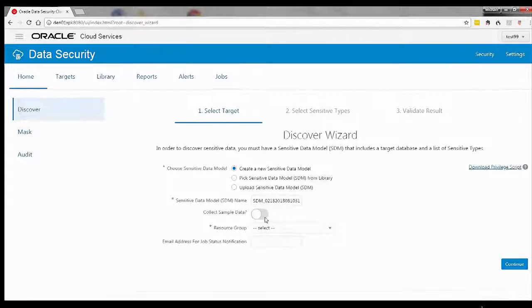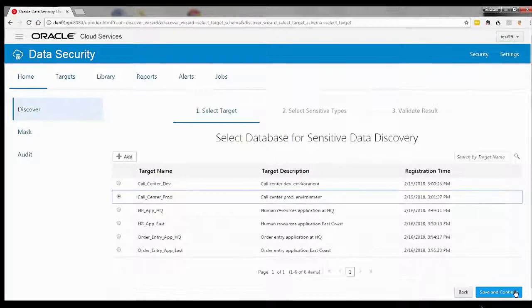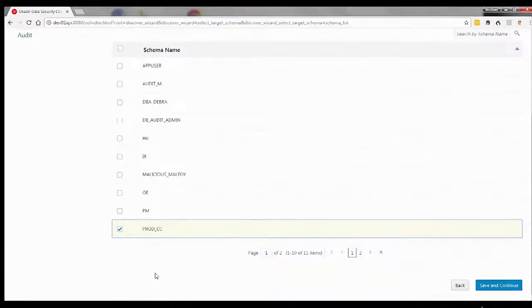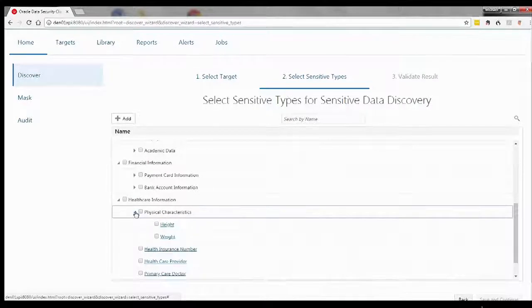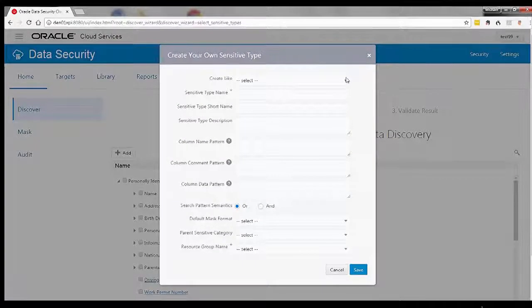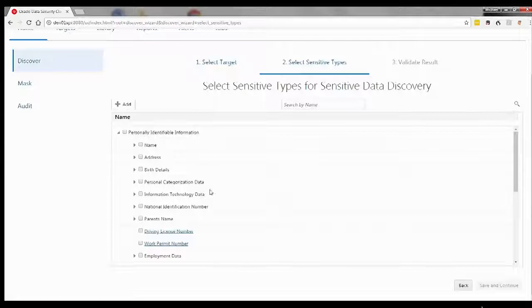This takes us to the Discover Wizard. I can select whether I want to collect sample data, and the security resource groups allow me to manage security for different users of the Data Security Cloud Service across my enterprise. I'll select my production database instance for discovery, my prod CC schema, and then continue. Now I can select the sensitive types for sensitive data discovery. I have personally identifiable information, financial information, and healthcare information to choose from. I can also create my own sensitive data types or create new types based on existing ones.